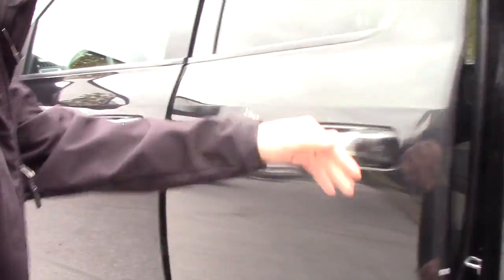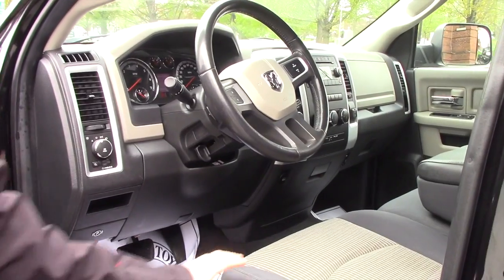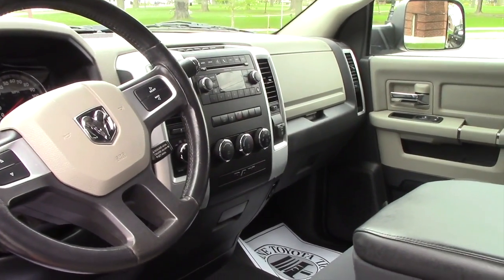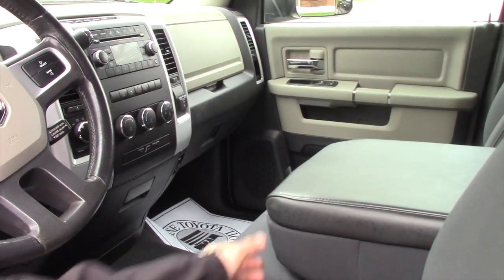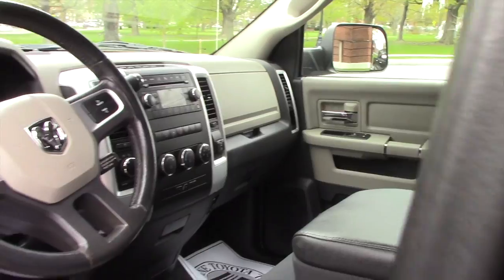Coming up to the front, the same two-tone clothed interior follows suit but with power-adjustable seating. Easier to use steering wheel controls, that way you don't get distracted while driving. The middle seat that comes down for some extra storage, and then easier to use audio and climate controls as well.